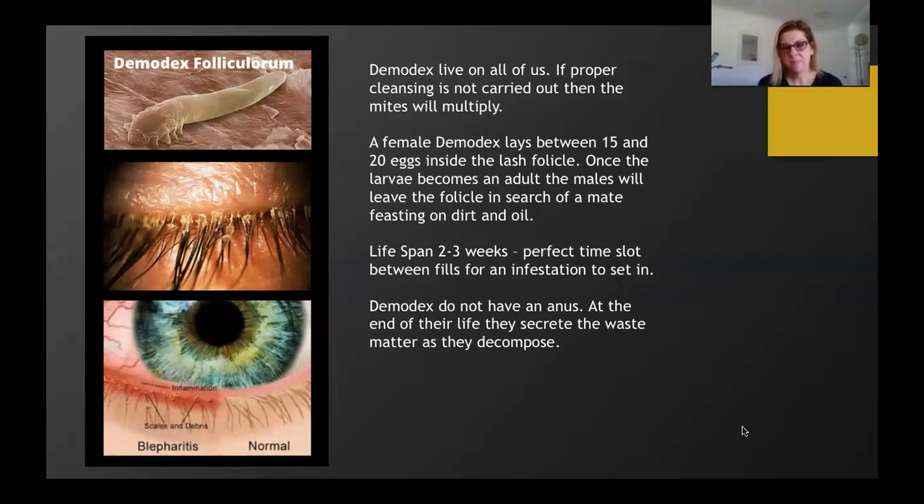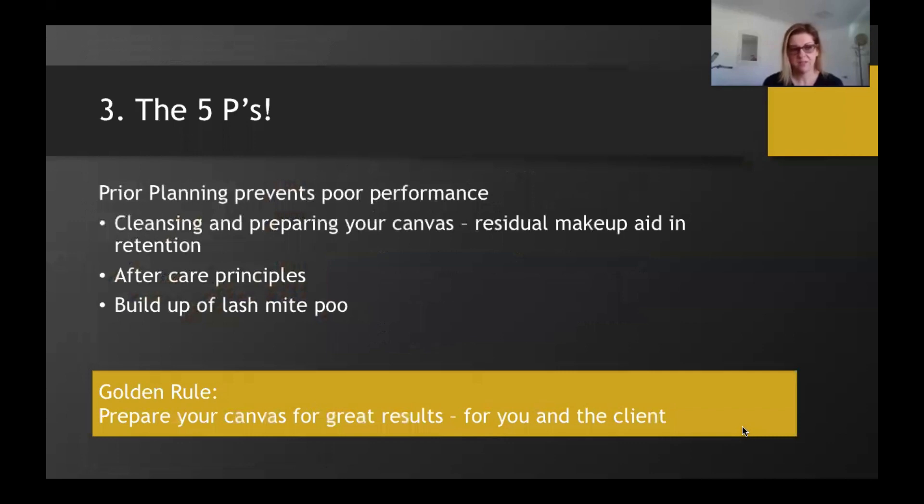If you suspect your client has this issue, it's really important to refer them to their GP — we are not qualified to diagnose. I've had to push in the past for a GP to take a swab from a client's eyelid to confirm my suspicions. Make sure you give your clients images to take to their doctor, because chances are they'll scrub the lash line before their appointment, so you need to supply them with evidence of what's going on. Your golden rule: prepare your canvas — great results for you and great results for your clients.